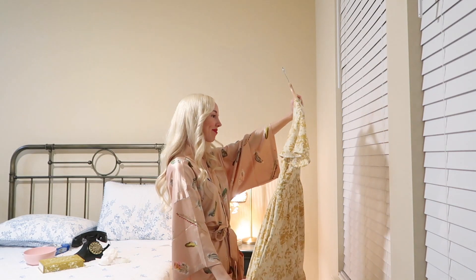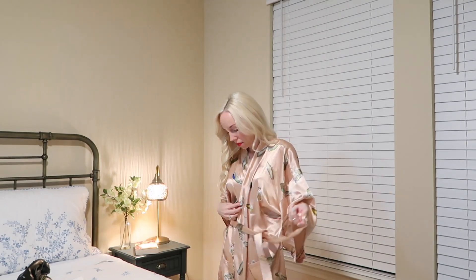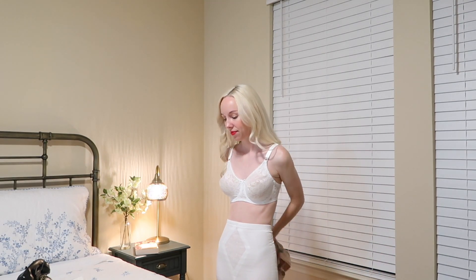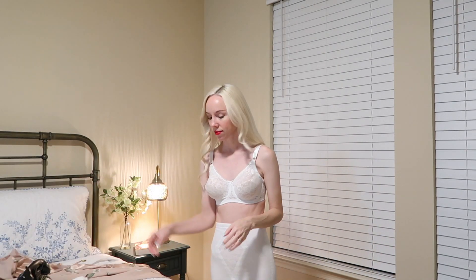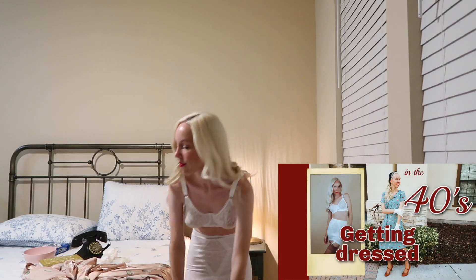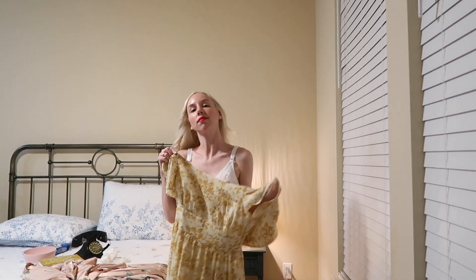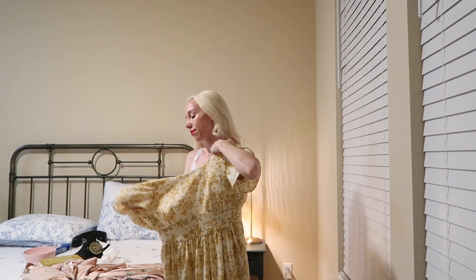I'm still working on my 1940s wardrobe, but I thought this dress would work nicely for my night out. I have a whole video dedicated to getting dressed in the 1940s, which I will link down below. A full-coverage bra, girdle, slip, and stockings were common undergarments in the 1940s.